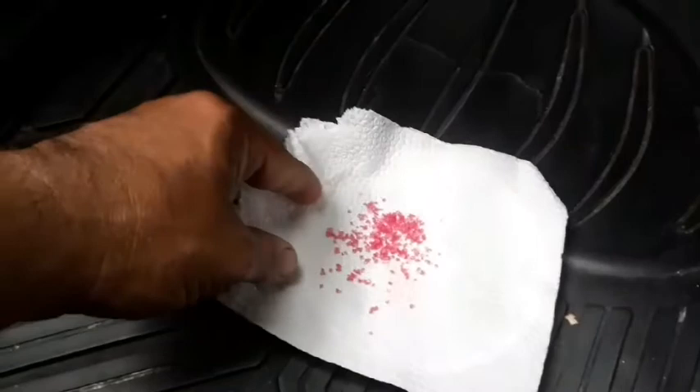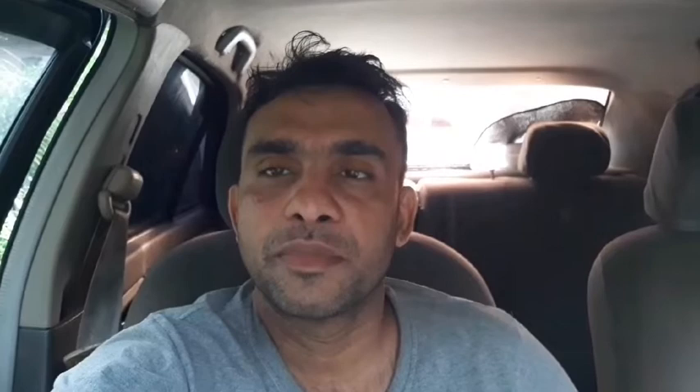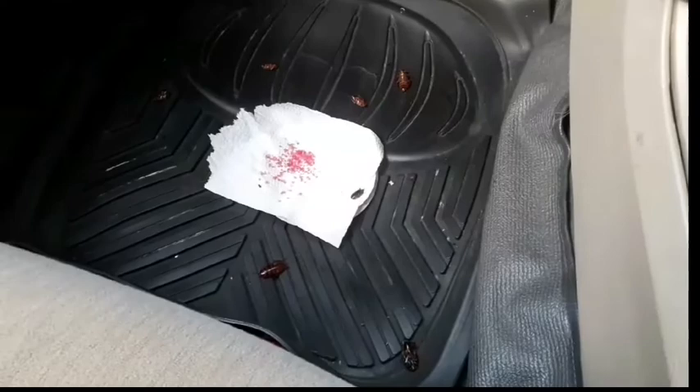We'll see the result tomorrow because in the daytime the cockroaches are not coming. Hello everyone, how are you? So yesterday I showed you I put some poison to kill these cockroaches. Today there's an amazing result. I don't want to kill these animals, but they damage the vehicle, so that's why we had to get rid of them. Now I am going to show you the result — wow, can you see how many cockroaches are there? One, two, three, four, five, six, seven, eight cockroaches.